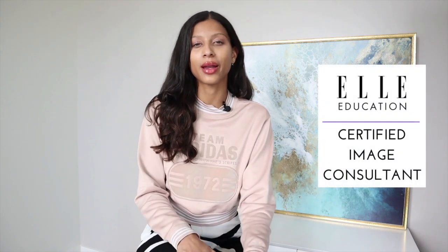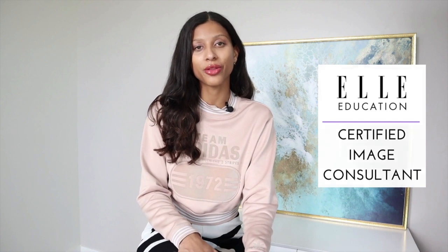Hi everyone. For those of you who don't already know me, I'm Bella, an Elle Education certified image consultant and fashion enthusiast. Welcome to my channel, Concept3, where I help you transform your wardrobe, your image and your lifestyle.